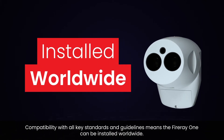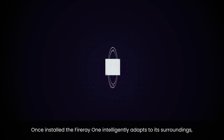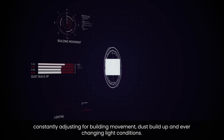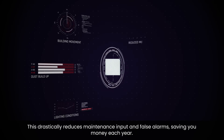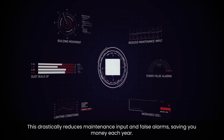Once installed, the Fire A One intelligently adapts to its surroundings, constantly adjusting for building movement, dust build-up, and ever-changing light conditions. This drastically reduces maintenance input and false alarms, saving you money each year.